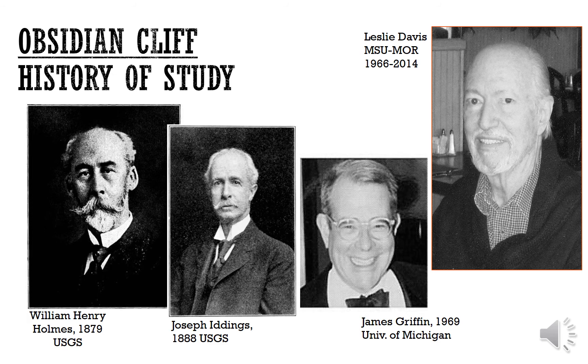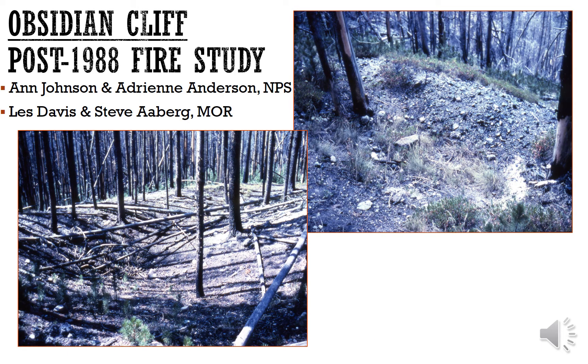Leslie Davis, who was at Montana State University and the Museum of the Rockies from 1966 to 2014, was central to the further study of Native American use of Obsidian Cliff. The most important recent study was conducted by the Museum of the Rockies and National Park Service — by Les Davis, Ann Johnson, Steve Alberg, and Adrian Anderson — after the big 1988 fire. Their group documented hundreds of pits and trenches and millions of flakes, cores, and stone tools made from the high-quality Obsidian Cliff obsidian.